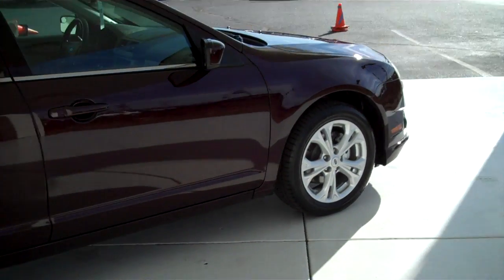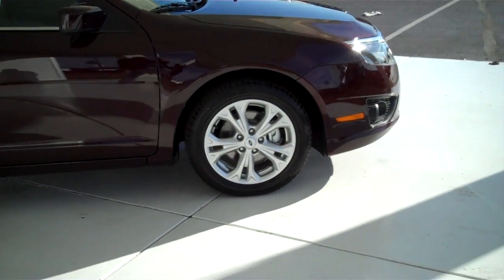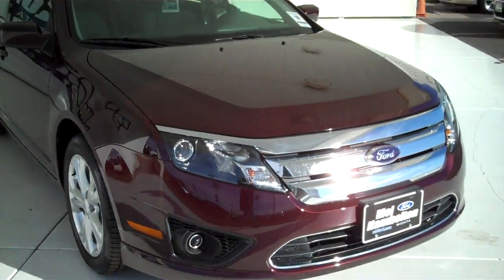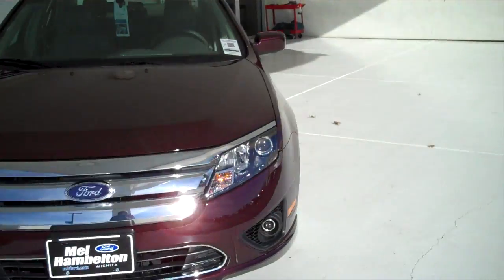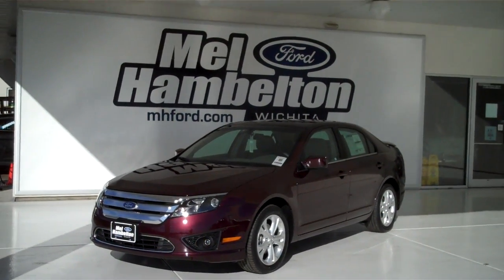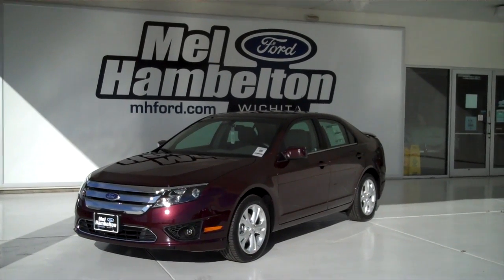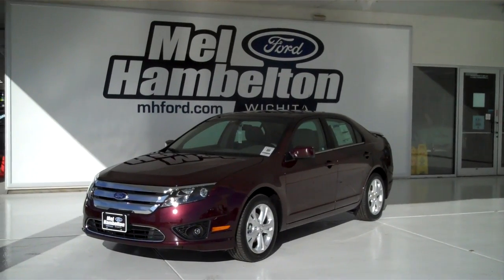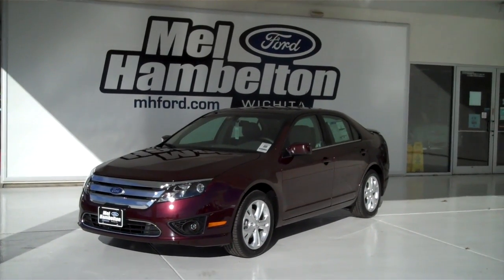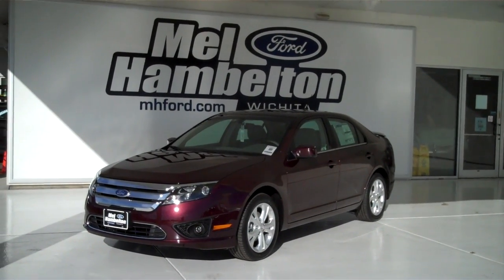We have lots of Fusions in stock, all kinds of different colors and options available, new and pre-owned including many different makes, models, years, colors and options of pre-owned cars, trucks, vans and SUVs to fit any business or personal use you may have. You can see this one here and many more at mhford.com or come on out and see us in person at the corner of 119th Street and Kellogg. We hope to see you soon.